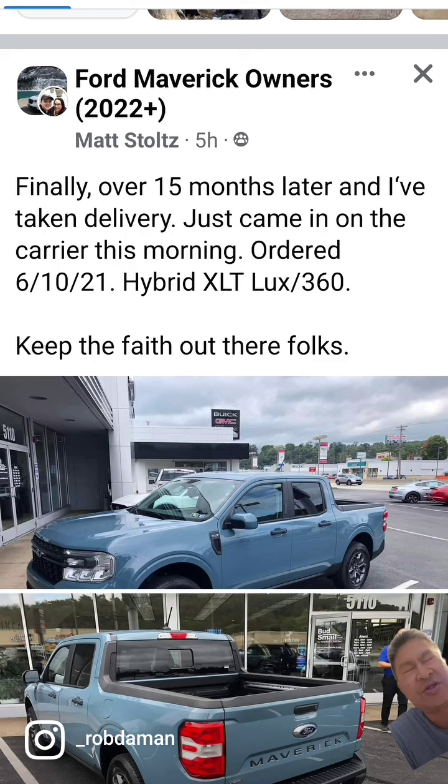So if you're interested in getting one of these, you need to place your order now. Dealers are still able to get stock, so you can buy their stock, but there could be markup.